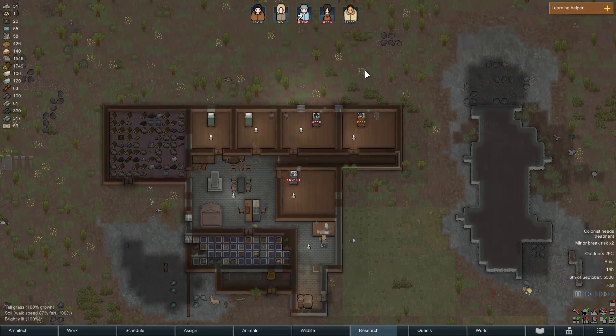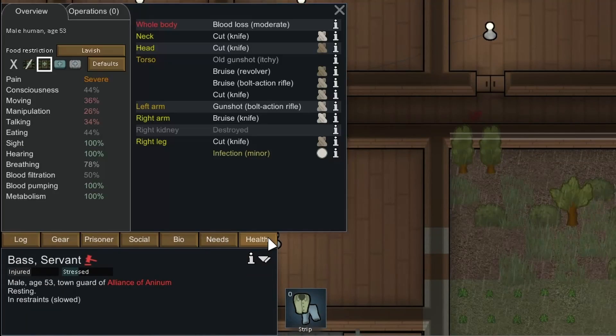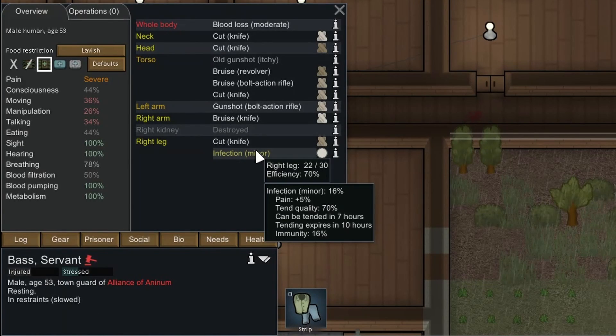Base has an infection right now - that's this guy just up here. We're trying to recruit him and he's not doing so great. Let's have a look at him: Health, Infection... we're on Immunity 16 and the infection's at 16%. He might survive it - it can be tended again in 7 hours, and tending expires in 10 hours.